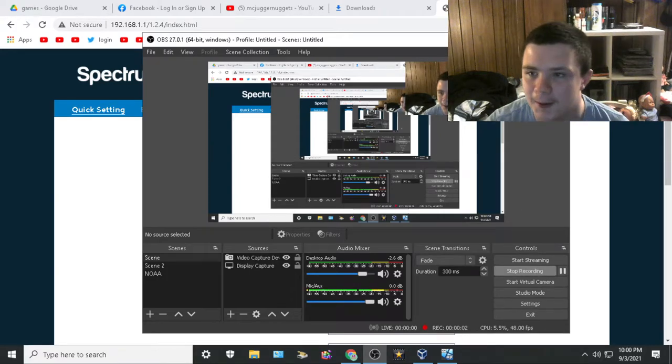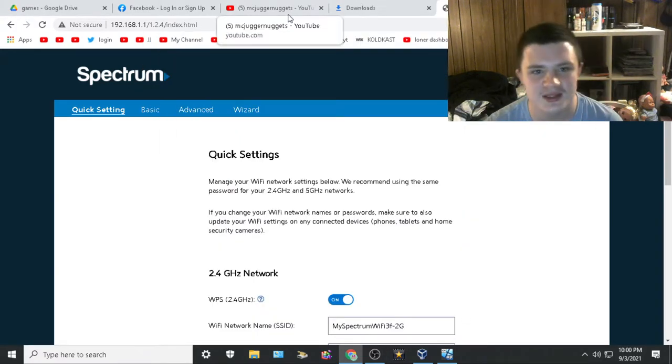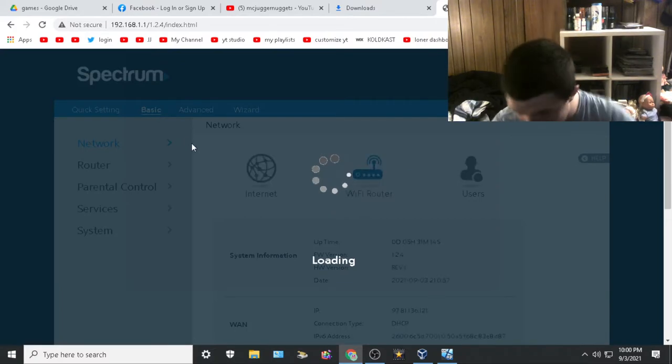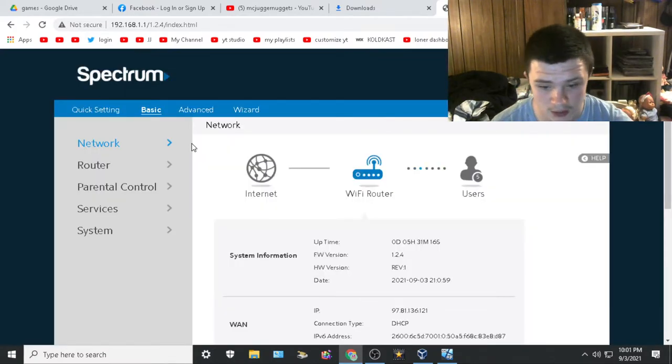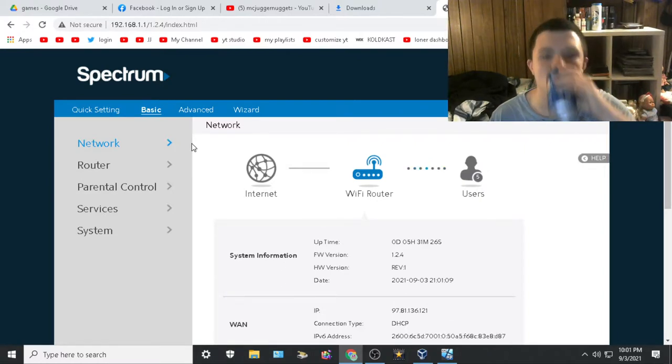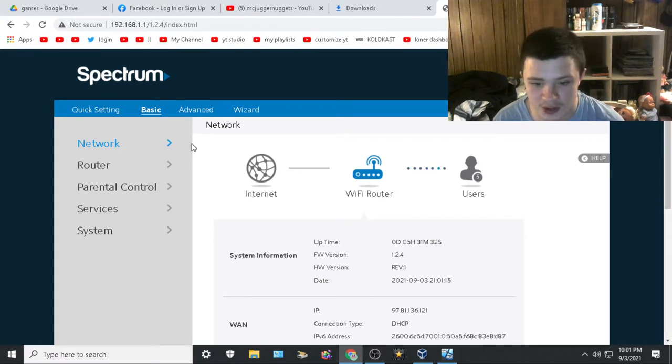I wanted to show you something because it just made me mad. On a Spectrum router, I'm always going to put Cloudflare DNS — I'd put it on my grandma's router. So I wanted to go and put Cloudflare on my router. I'll have to blur my IPv6 address out. Cloudflare is a DNS you can use and it's just good for security.